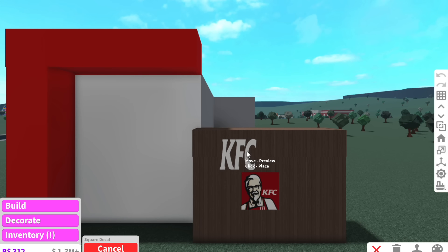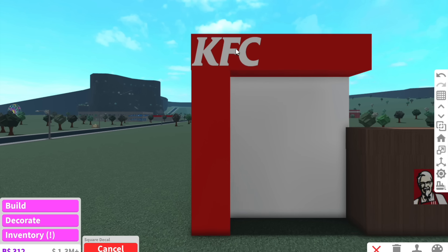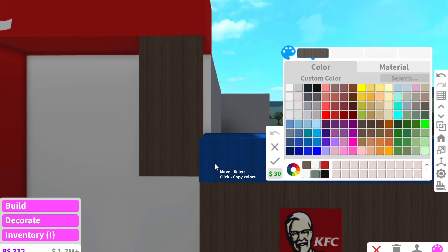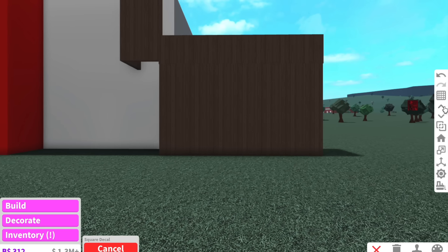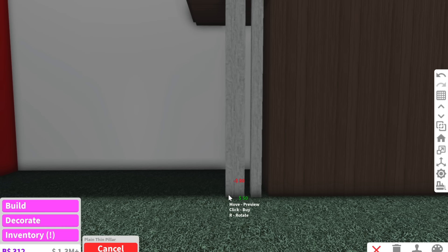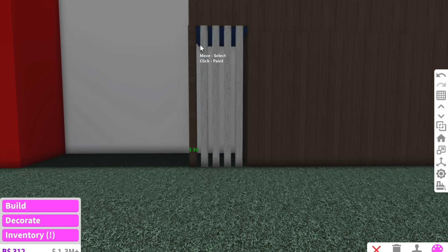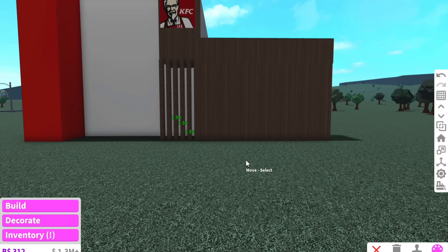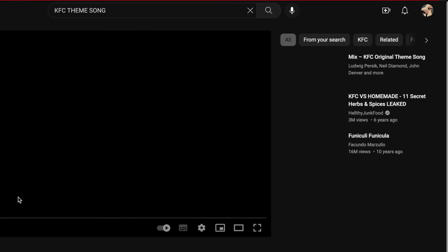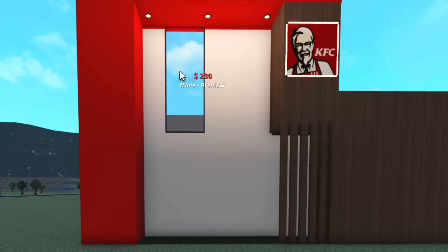My only problem is I can't put decals on the roof — oh, never mind, apparently I can. We need the KFC sign up here, and then where can Colonel Sanders go? Colonel Sanders actually reminds me of my old principal at high school — everyone used to call him Colonel Sanders because the resemblance was uncanny. Every modern KFC has pillars at the front, so we're definitely incorporating those.